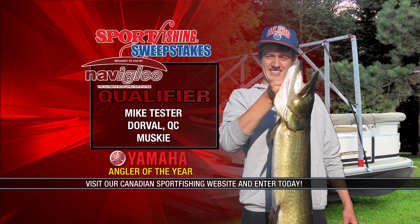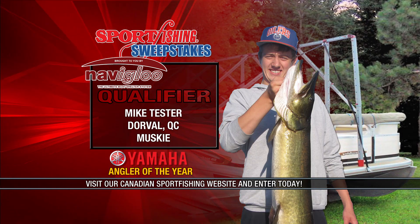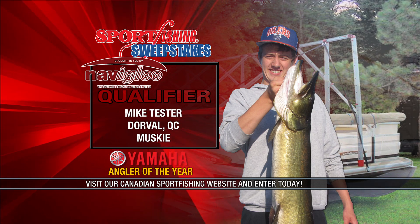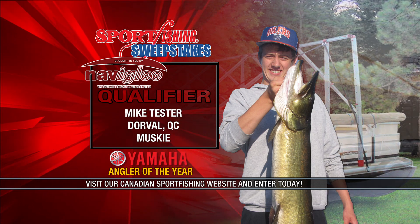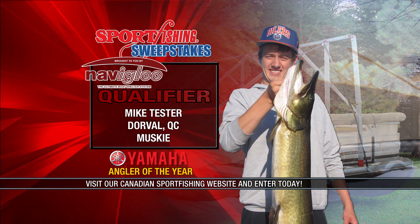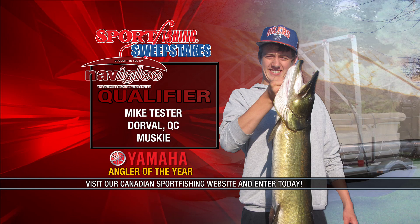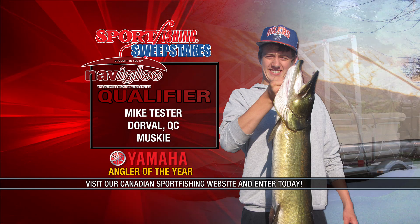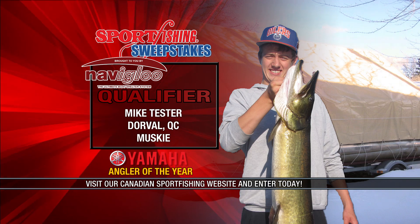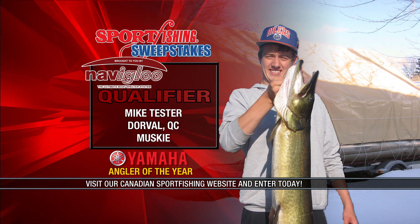NevaGlu, the ultimate boat shelter system, sport fishing sweepstakes. It got to the side of the boat after around 15 minutes. When we tried to net it, our net snapped in two. The fish fell back in and ran hard. After a bit more fighting, we got to the side of the boat with no net, so my friend reaches in and gills it out of the water. Weigh it up, measure it — turns out to be a new lake record. We'd love to hear your fishing story. Go to our website and enter the NaviGlu sport fishing sweepstakes. You could win some great prizes.